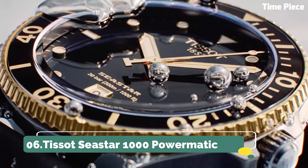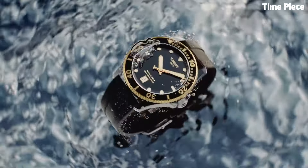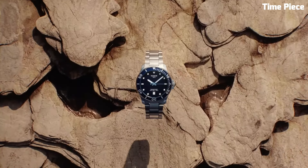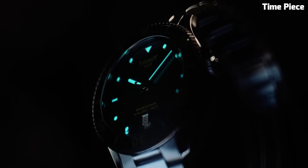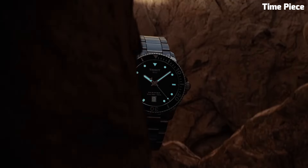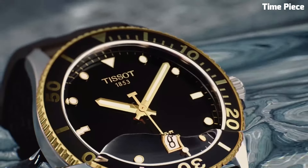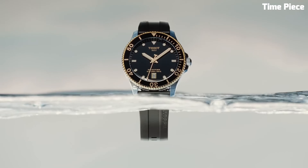Number 6: TISSOT Seastar 1000 Powermatic. The TISSOT Seastar 1000 Powermatic is a remarkable timepiece that seamlessly blends style and substance. Its robust stainless steel case exudes durability, perfectly suited for underwater explorers. With luminescent markers and hands, it ensures exceptional visibility even in the darkest depths. The unidirectional rotating bezel is a vital tool for divers, aiding in precise timekeeping during underwater adventures.